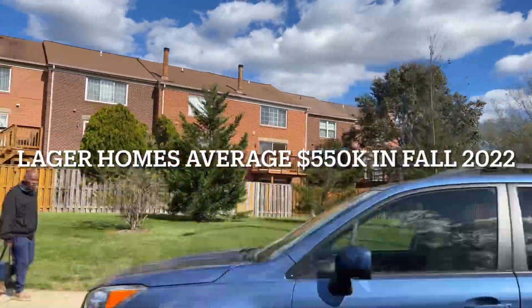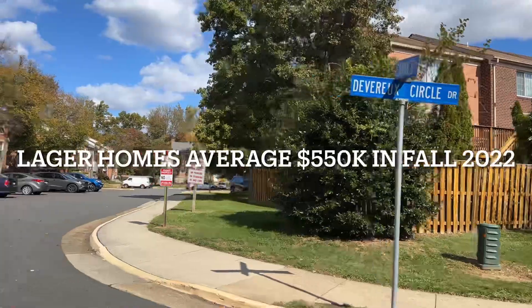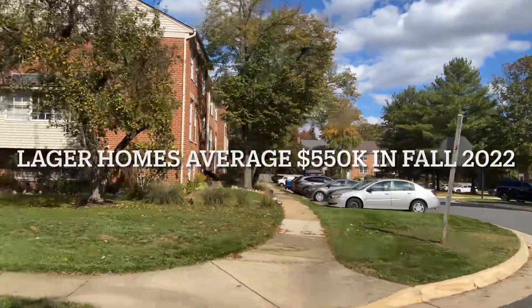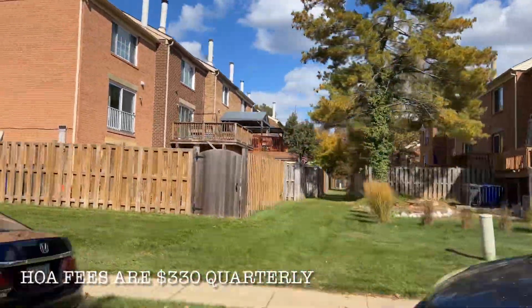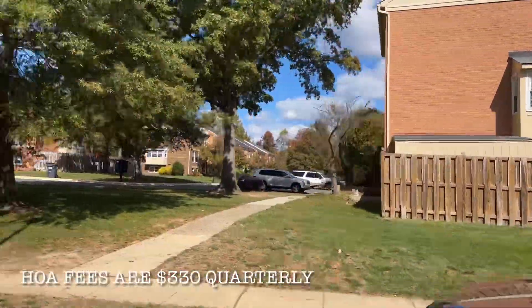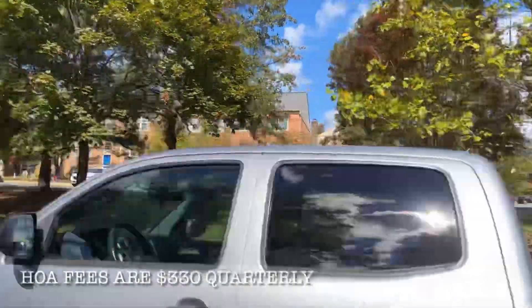Here we come to the larger homes. These are 1,500 square feet on the top two floors, and with the basement you'll have over 2,100 square feet of living space — a great size for a family. Each homeowner will be paying $330 per quarter to the HOA for the maintenance of the common areas, which works out to about $110 in your budget for each month.